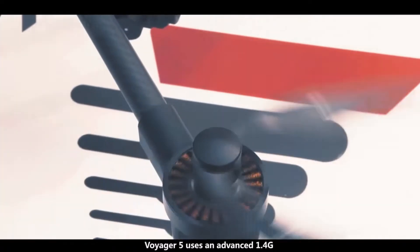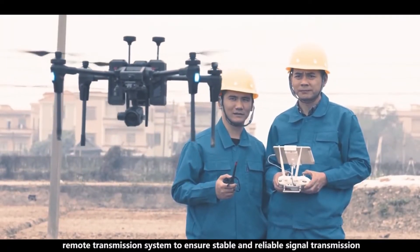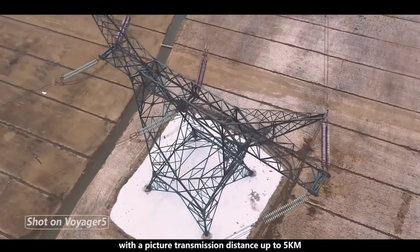Voyager 5 uses an advanced 1.4G remote transmission system to ensure stable and reliable signal transmission, with a picture transmission distance of up to 5 km.